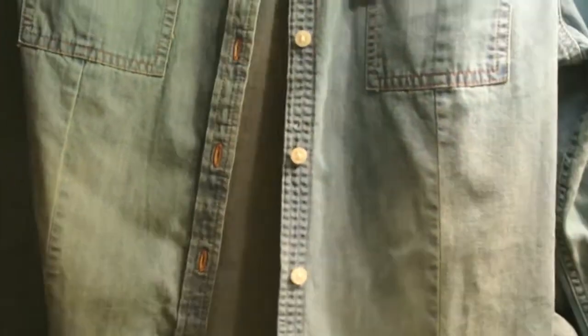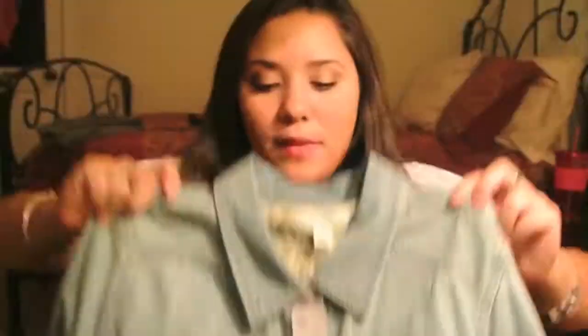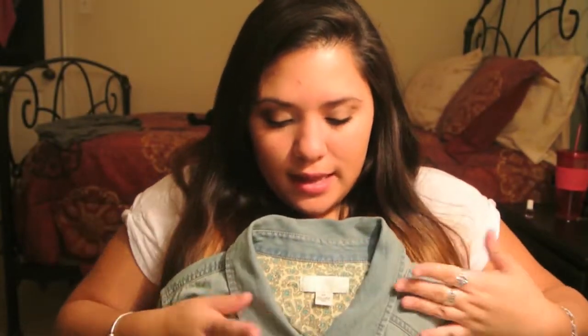Next, which is probably my favorite item because I've been dying for a shirt like this — it's just a jean shirt and I think it is so, so cute. It's really great. There's really nothing special on the back, but it's just the perfect jean shirt.